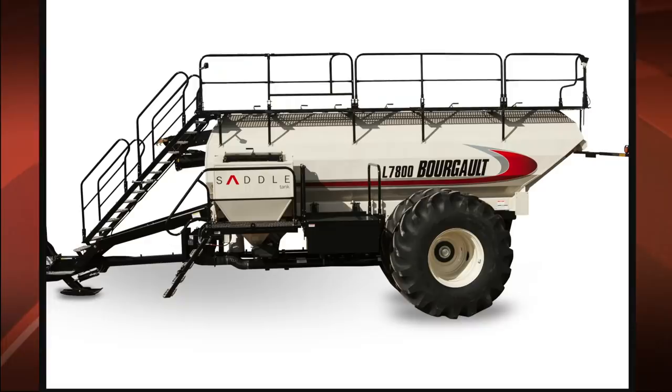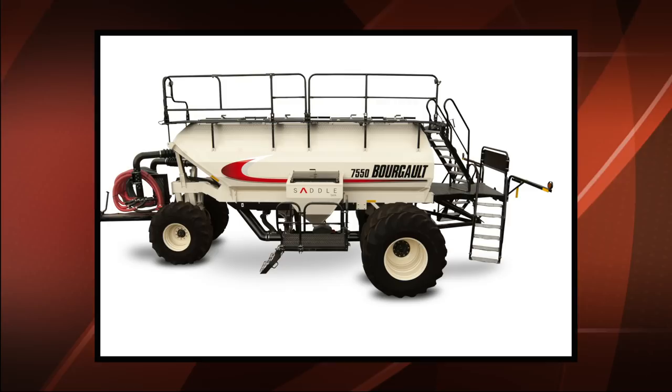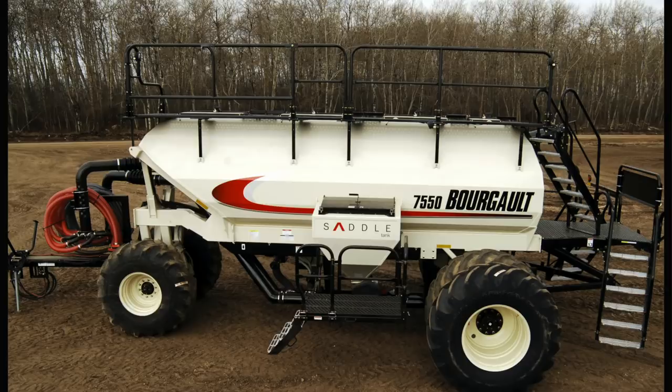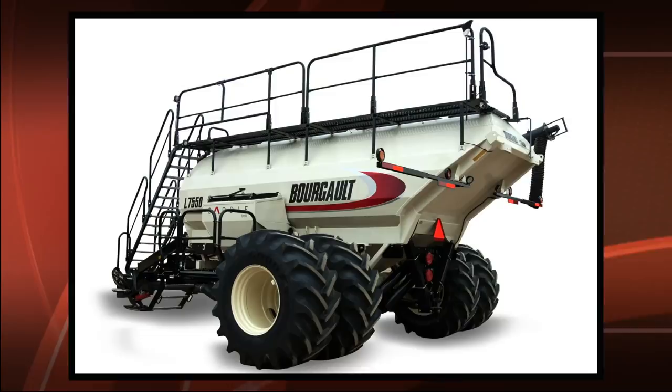The leading 7800 air seeder is an impressive tow-between commodity cart with 840 bushels of total volume with saddle tank on huge dual tires. The model 7550 air seeder can carry up to 570 bushels when the 20 bushel saddle tank option is selected. The cart comes with a choice of high float single or dual rear tires. The model L7550 maintains the same capacity in a leading configuration and is carried by dual tires.